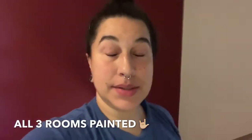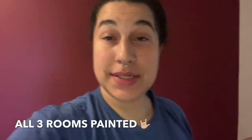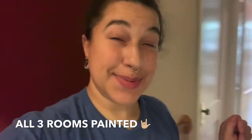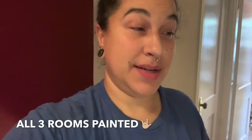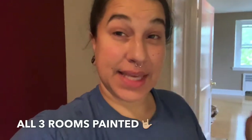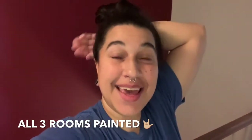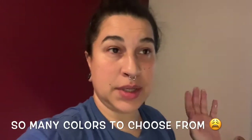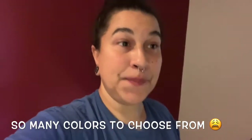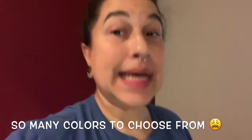Hello guys, how are you doing? I hope you're happy and healthy and spreading love and positivity wherever you are. It's your girl Realness with Zen. Guys, I am so tired, but guess what — the painting is finally done upstairs! I'm going to show you the colors in all three rooms and then the fun part comes after, which is going to be the decorating.